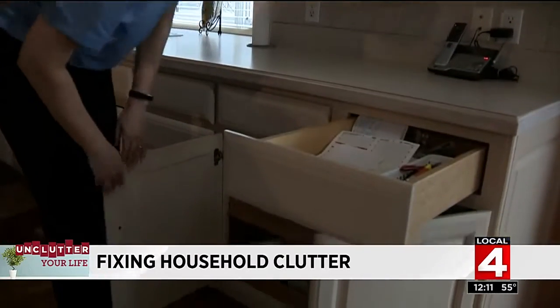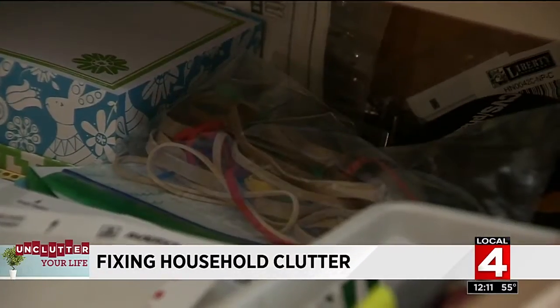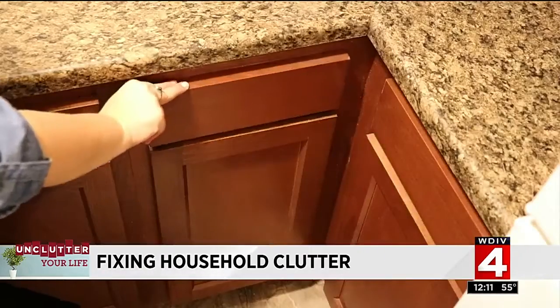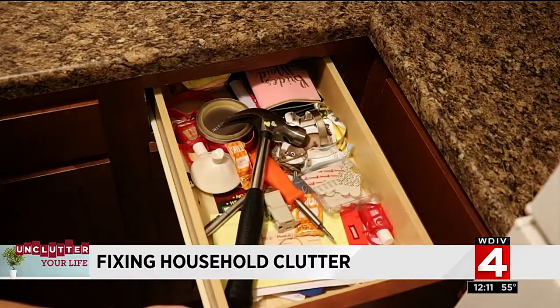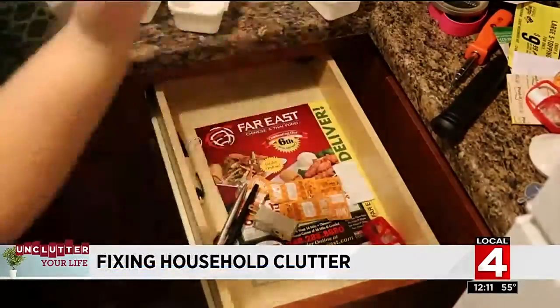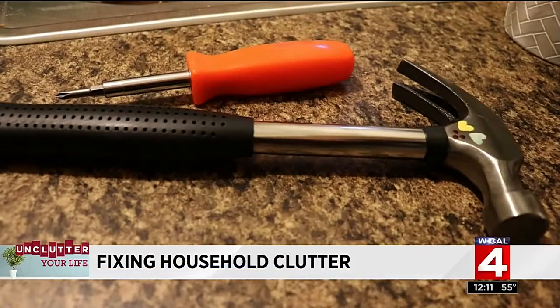Betty Hutari, the president of Logical Placement, does residential organizing. She says tackle one thing at a time, like the drawer we all have in our homes — the junk drawer. It's kind of frustrating opening a drawer and tugging with it because you can't get it open. Take everything out and figure out what should not be in there, like the spare hammer or screwdriver. Think about what you're going to use if it's a junk drawer in the kitchen.